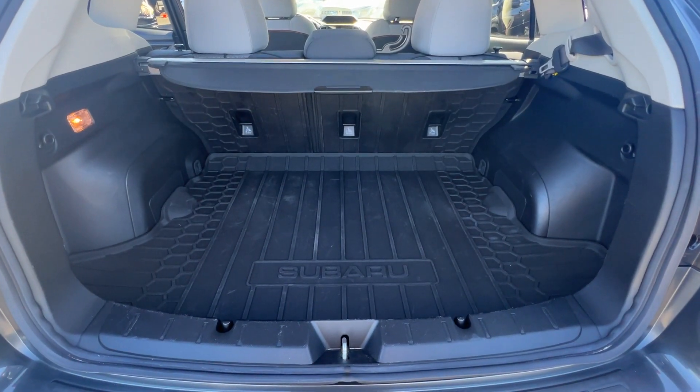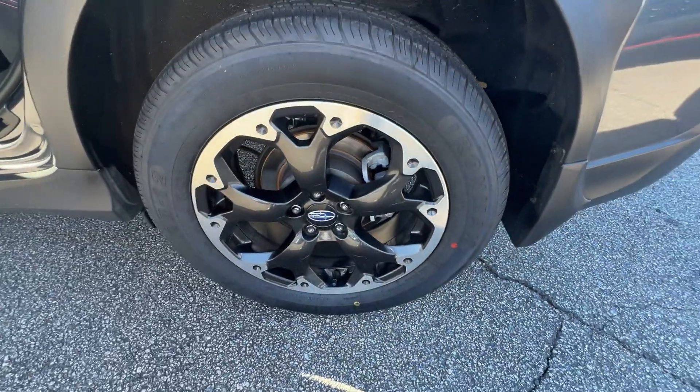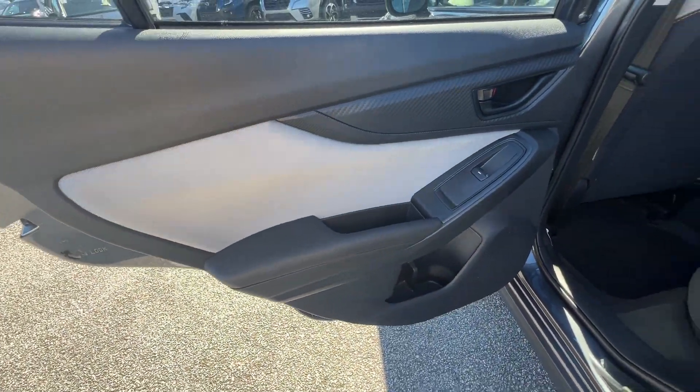2021 Subaru Crosstrek. With less than 55,000 miles on the odometer, this SUV offers space as well as power and performance.